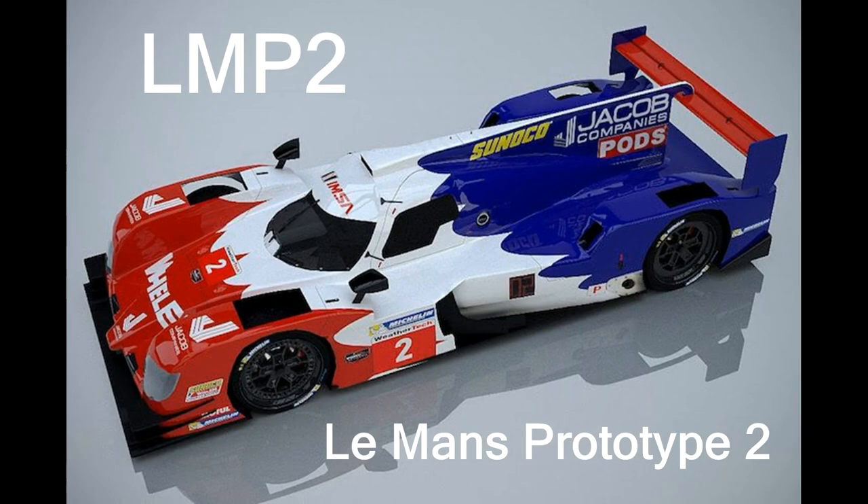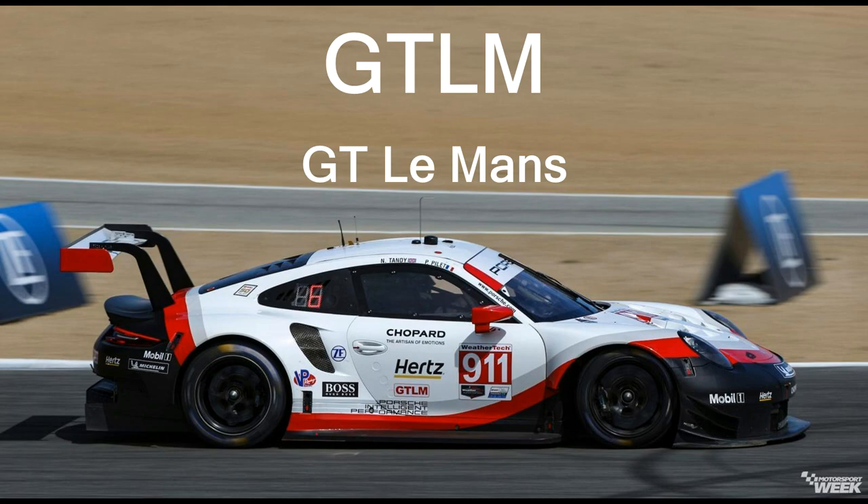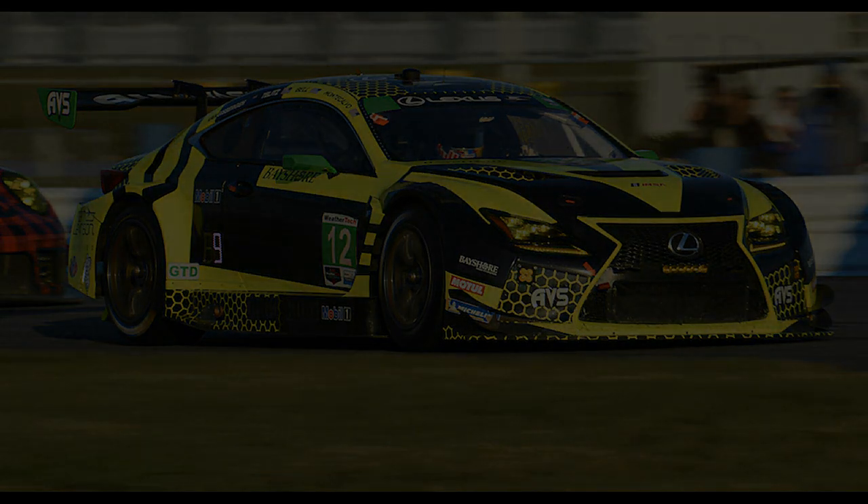A similar story with the LMP2 class, or Le Mans Prototype. These cars are a little bit slower than the DPI class, but they are still quite quick. The next class down is the GTLM, or GT Le Mans. This class is based more on production cars — cars you would see out on the road — though they are enhanced for track performance. A similar story with the GTD, or GT Daytona. While these cars are the slowest of all four classes, they are still very quick on track.